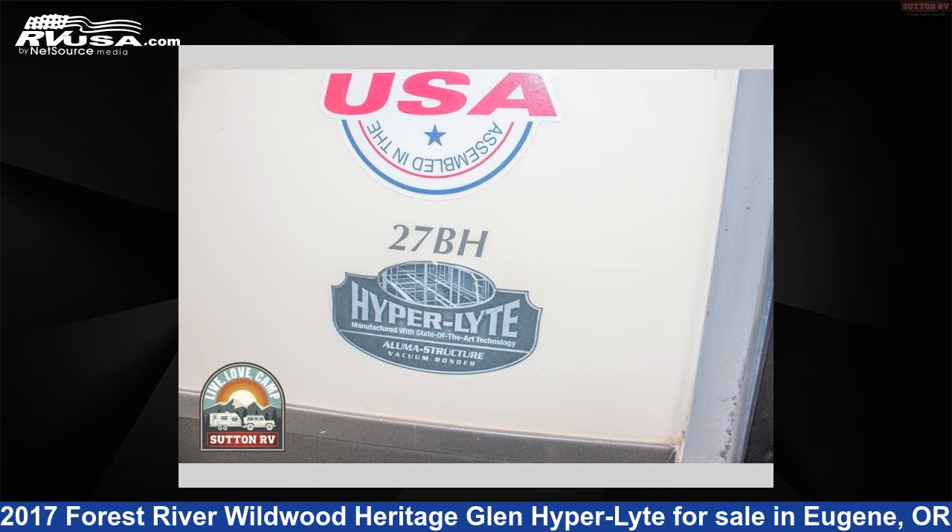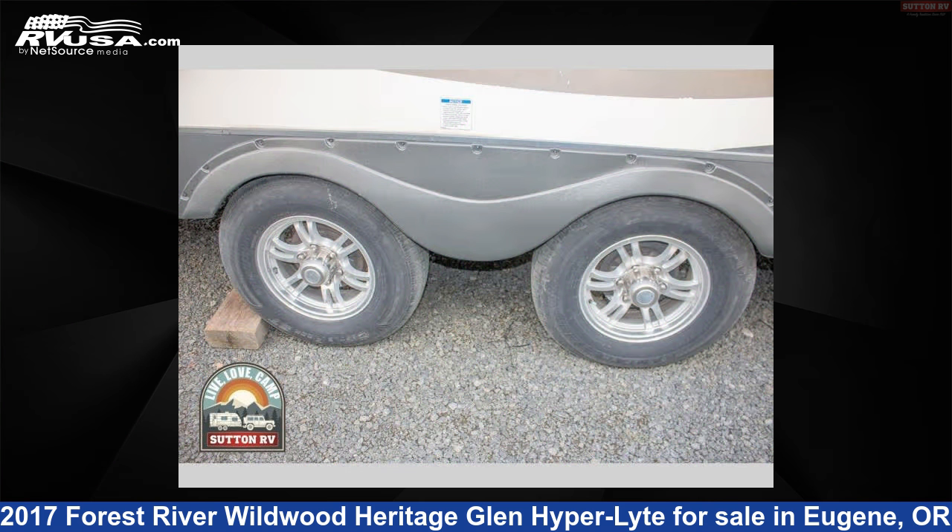The floor plan layout of this travel trailer features a bunkhouse, front bedroom, two entry and exit doors, and a U-shaped dinette.